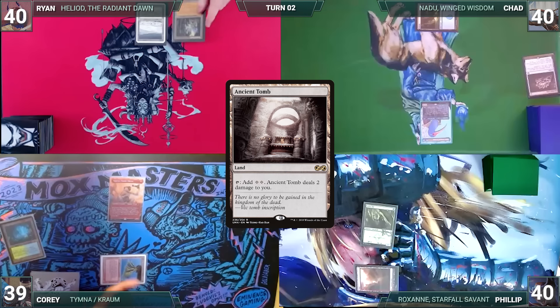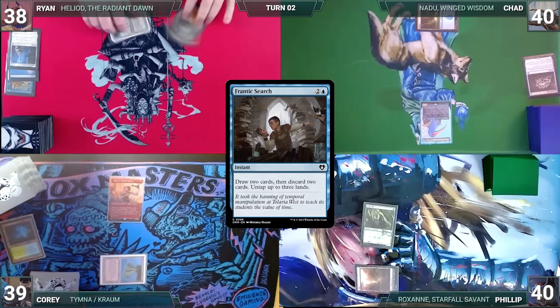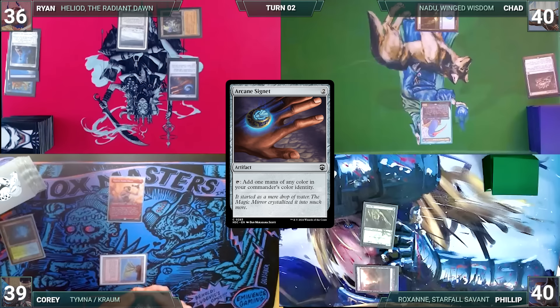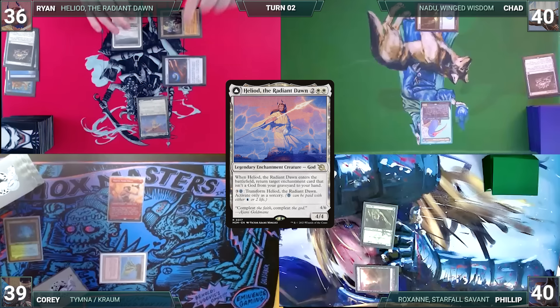Ryan draws and plays an Ancient Tomb. He taps it to help cast Frantic Surge, draws two, discards two, and untaps his lands. He taps Ancient Tomb again to cast an Arcane Signet, then casts Jeweled Lotus and cracks it to help cast his commander, Heliod, the Radiant Dawn. It resolves, and Ryan ships the turn to Chad.